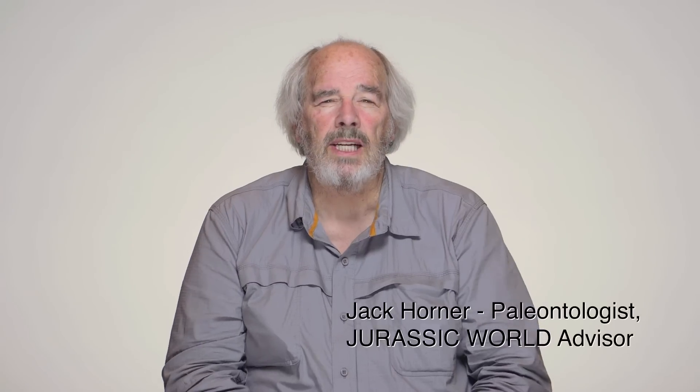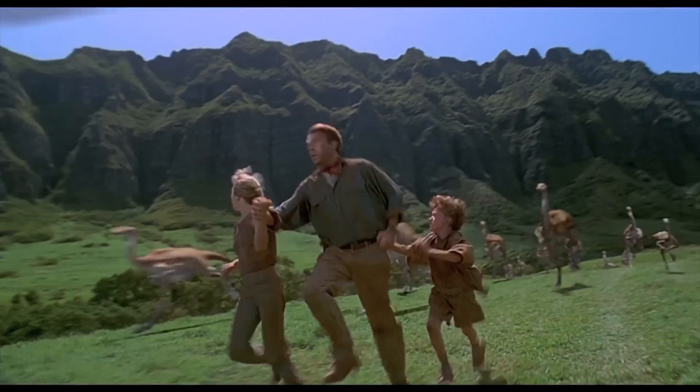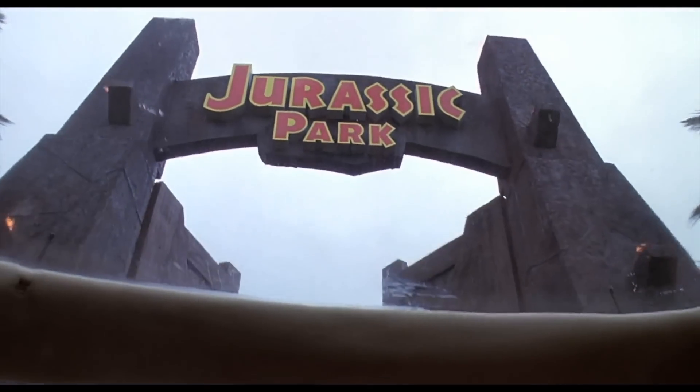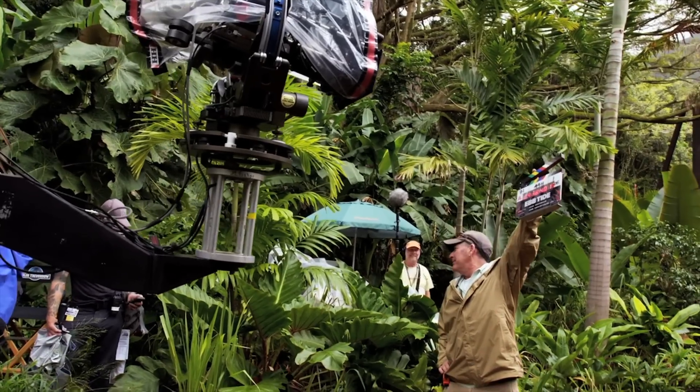I'm Jack Horner, curator of paleontology at the Museum of the Rockies. The Alan Grant character from Jurassic Park 1 and 3 is loosely based on me. I first got involved with the Jurassic Park movies when Steven Spielberg called me up one day and asked me if I'd like to work on a movie.